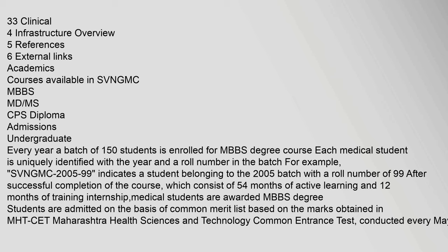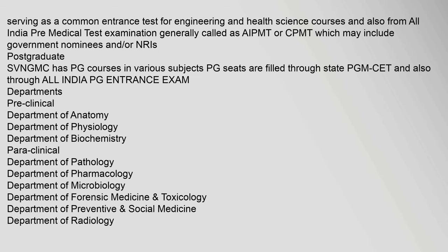MHT-CET, the Maharashtra Health Sciences and Technology Common Entrance Test, is conducted every May, serving as a common entrance test for engineering and health science courses. Admissions are also made through the All India Pre-Medical Test, generally called AIPMT or CPMT, which may include government nominees and NRIs. SVN GMC also has postgraduate courses in various subjects; PG seats are filled through state PG-MET and the All India PG entrance exam.